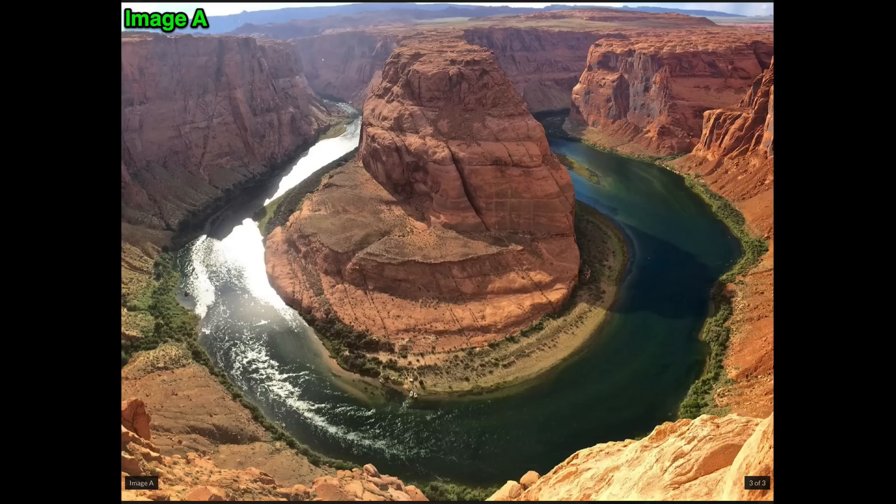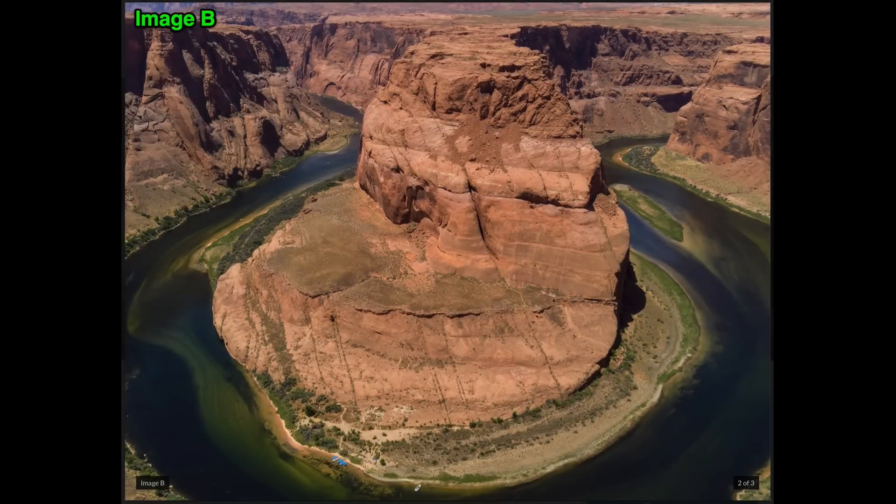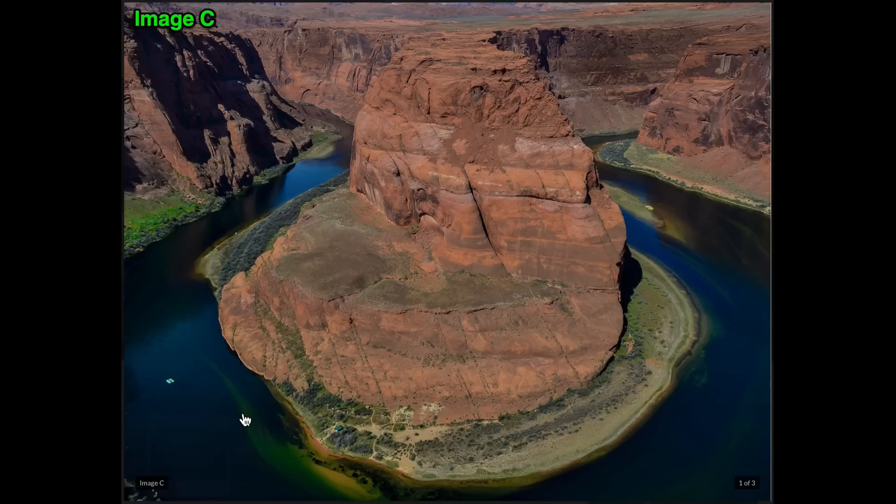Before I get into the survey results, I think it's important to let you know which of these images was which. Image A was the iPhone 5S. I tried to find images that matched the L16 image as closely as possible with time of day, but I had a hard time finding a smartphone shot that was close enough — this was close, but distinctly different because of the time of day. Image B was the L16 image — kind of obvious because of the blue boats at the bottom. Image C was the DSLR image from the Nikon D3100.